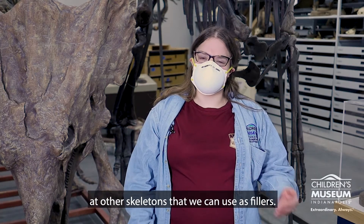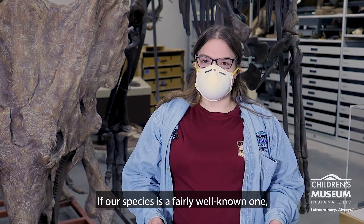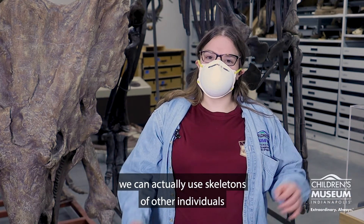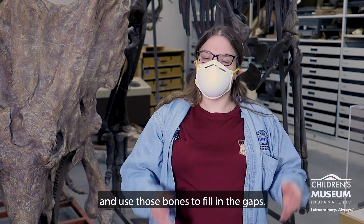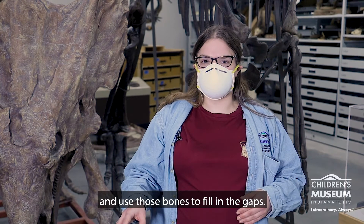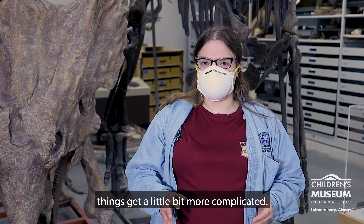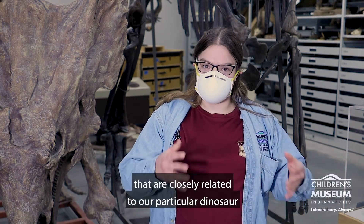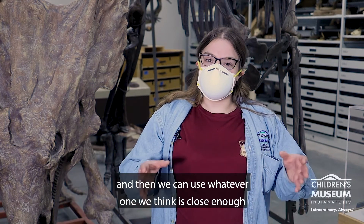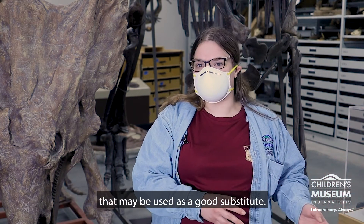When we can't make do with our fossils, that's when we need to start looking at other skeletons that we can use as fillers. If our species is a fairly well-known one, we can actually use skeletons of other individuals that are about the same age and size of our animal and use those bones to fill in the gaps. But if we found a new species, things get a little bit more complicated — that's when we need to start looking at animals that are closely related to our particular dinosaur, and then we can use whatever one we think is close enough as a good substitute.